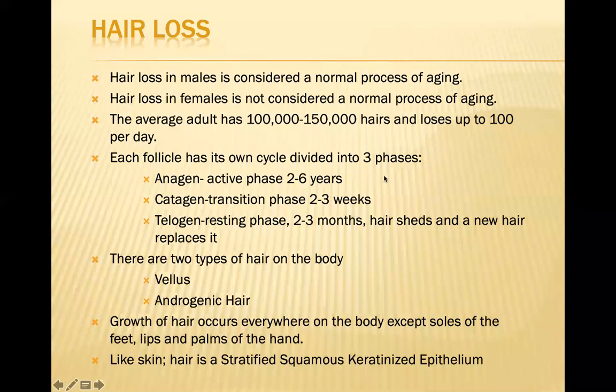Each follicle has its own cycle divided into three phases: the anagen phase, which is active for about two to six years; the catagen, which is a transitional phase active for two to three weeks; and then the telogen phase, which is the resting phase lasting about two to three months — and here's where we see hair shedding and when new hair actually replaces it.